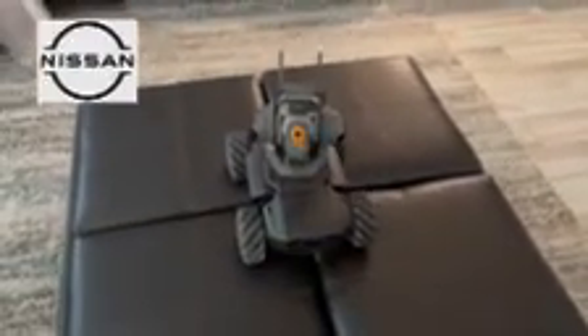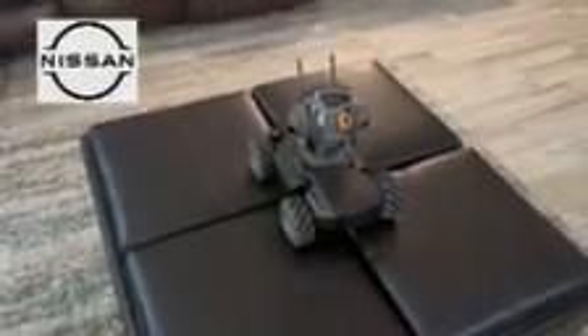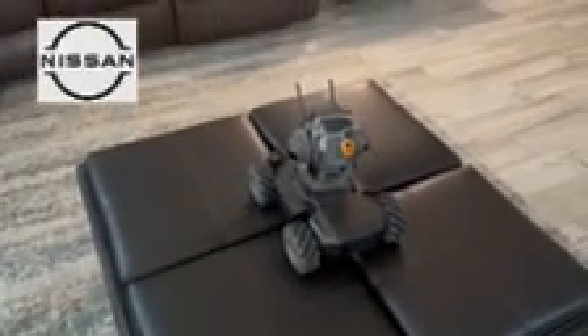So how familiar are you with the 2024 Nissan Rogue? Whether familiar or not, don't worry — let me tell you a few things about it. The 2024 Nissan Rogue comes with a very good miles per gallon system.